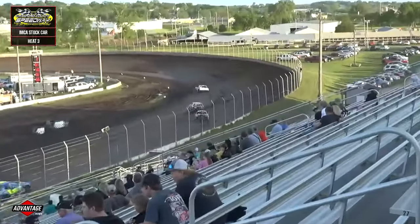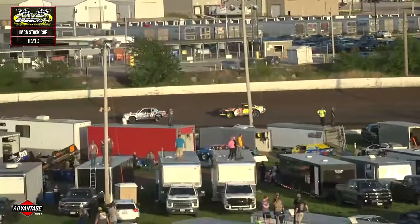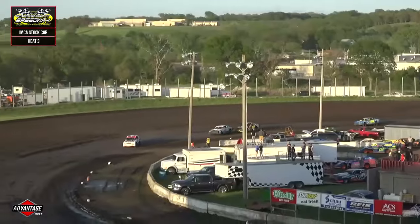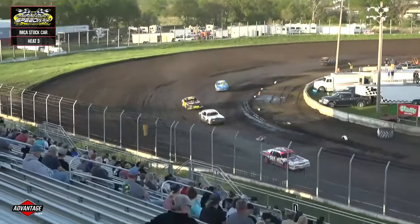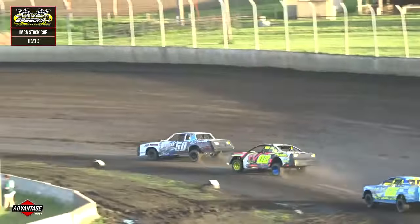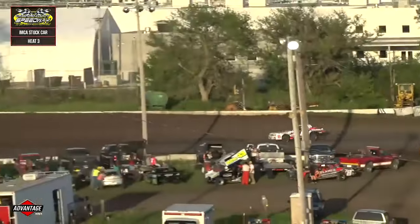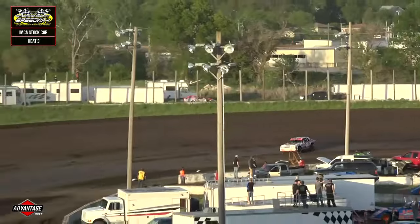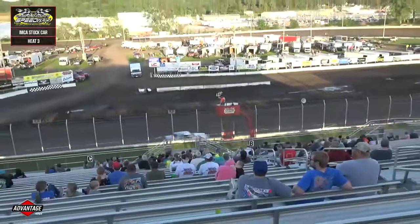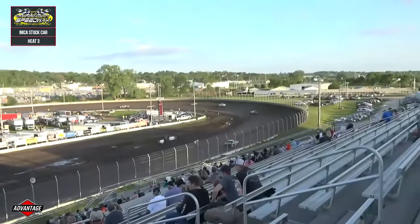Two laps to go. As they sail back through one and two one more time, the field is pretty much strung out. We'll see if Adam Clucky has anything for Brock Badger — that appears to be the only battle, for positions two and three. Clucky looking like he should be in a rap video doing a little three-wheel hydraulic motion as the white flag comes out. But up front it is all Lake City Raider Devin Smith, sliding it through three and four. Matt Stubbe has the checker in the air — Devin Smith wins! Brock Badger second, Adam Clucky third, Mike Vondrack fourth, and Wahoo Mike Albertson rounds out the top five.